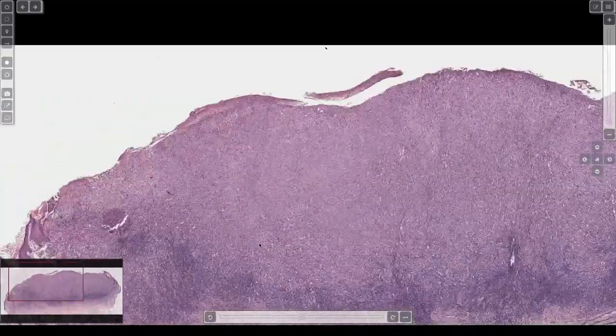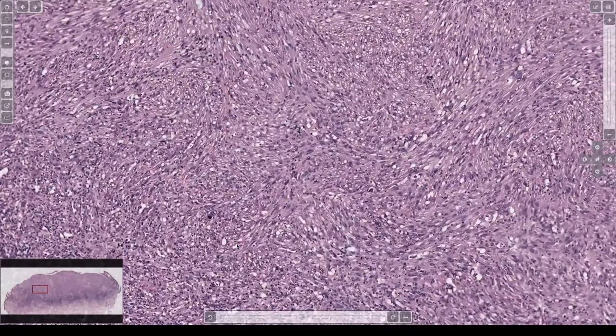So this one would stain with keratin and P40 or P63. So this is a spindled squame.